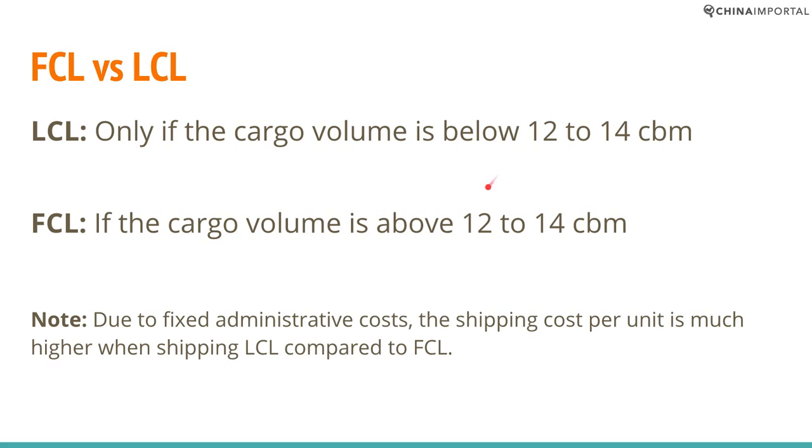But if you can book at least half a container, the price will be the same if you just book it yourself. The reason for this is that shipping companies have a fixed administrative cost — a fixed shipping cost on a per-shipment basis. The amount of documents to fill in and the customs clearance procedures are all the same, regardless of whether they are shipping 2 cubic meters or 200. This means the shipping cost per unit is much higher for LCL compared to FCL, which explains why FCL can make sense even if you're not close to filling a 20-foot container.